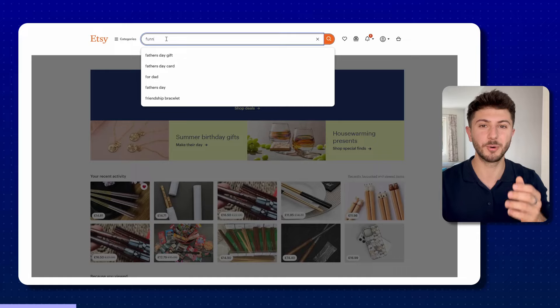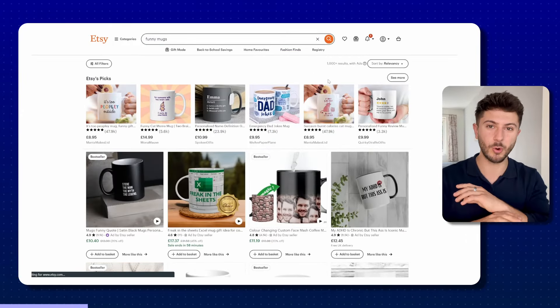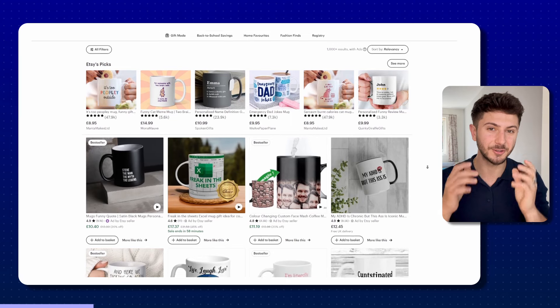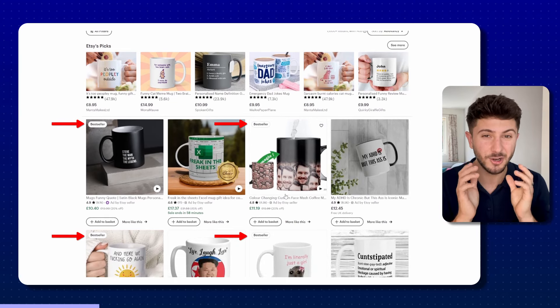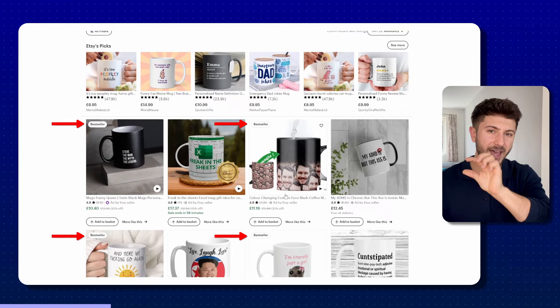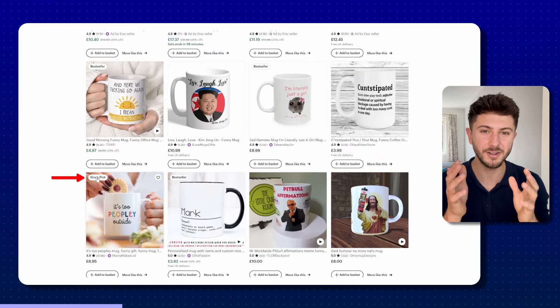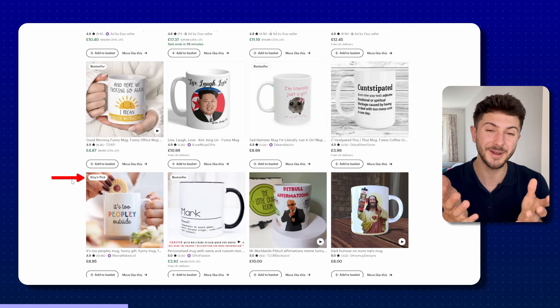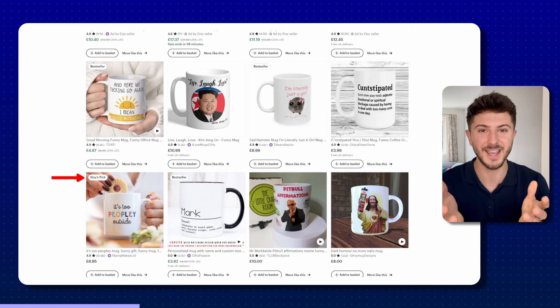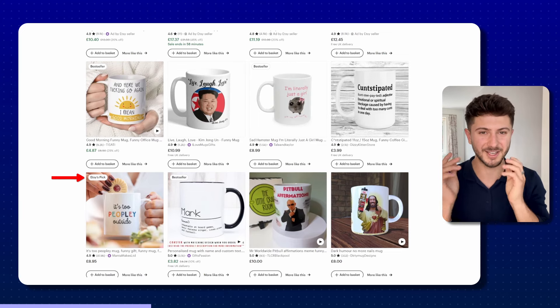The first way is very simple — just head onto Etsy, type in whatever product idea or niche you're thinking of selling, and look to see if there are any products that show up with the Etsy bestseller tags or Etsy's pick tags. If you see them coming up for the product you're trying to sell, that's normally a pretty good indication it's worked before for somebody else, so there's a very good chance it can work again for you.